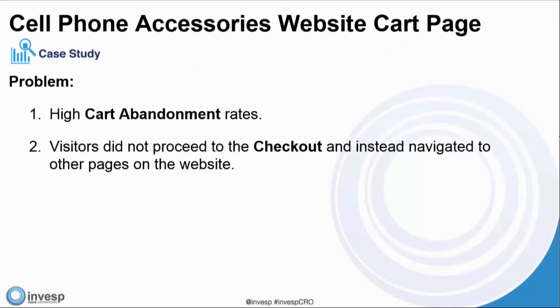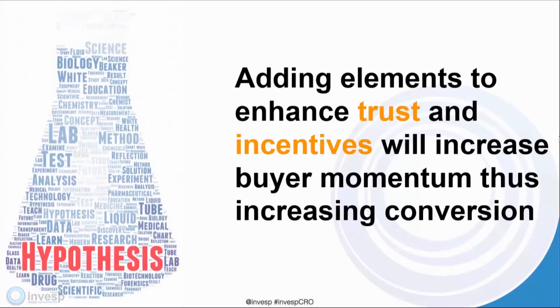We're going to be talking a lot about shopping cart abandonment today. This particular company had high cart abandonment rates — visitors did not proceed to the checkout and instead navigated to other pages on the website. We developed a hypothesis based on the data we collected: adding elements to enhance trust and incentives will increase buyer momentum, thus increasing conversion.